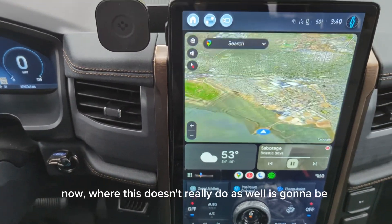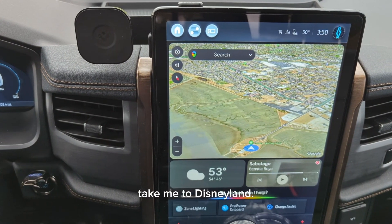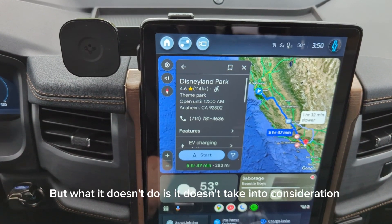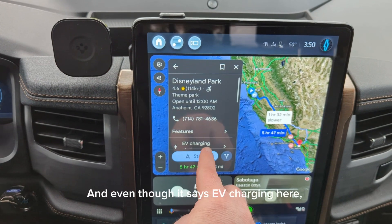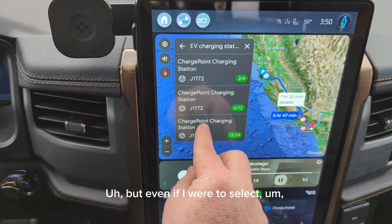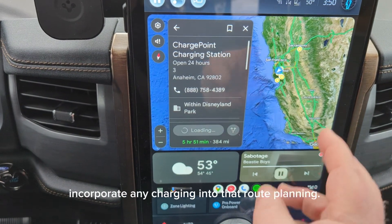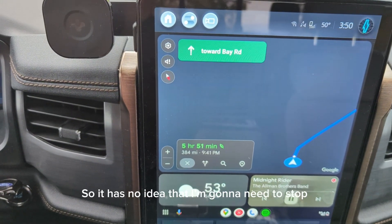Where Android Auto doesn't really do as well is when it comes to navigation integrating my state of charge. So if I go to Navigate and take me to Disneyland, it's going to come up and give me the option to navigate — and that's fine. But what it doesn't do is take into consideration that I'm in an electric vehicle. Here you can see it's saying it's a 5-hour and 47-minute drive. That's definitely not the case. And even though it says EV charging, it doesn't show any Tesla chargers. Even if I were to select one of these chargers, it's not going to integrate it into the maps. It's going to give me route options to get to Disneyland, but it's not going to incorporate any charging into that route planning. It still says 5 hours and 51 minutes, so it has no idea that I'm going to need to stop for charging.